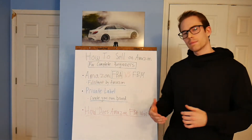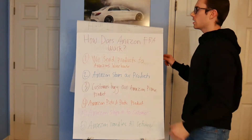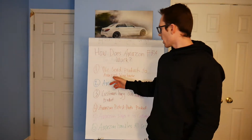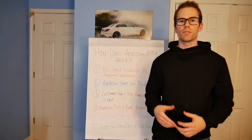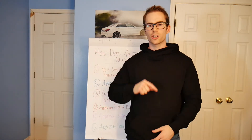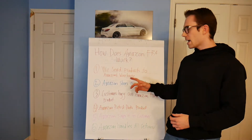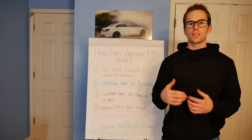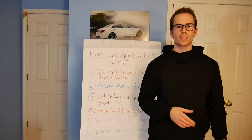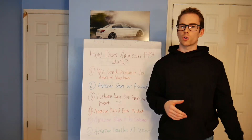Now, how does Amazon FBA actually work? Step one: we send products into Amazon's warehouse. Fulfillment by Amazon means that they are actually doing the fulfilling — the actual shipping portion. We send inventory into Amazon's warehouses, and they have warehouses all over the world and all over the country. Step two: Amazon actually stores our products. Amazon stores all of our inventory in their warehouses so we don't have to take up space in our house or deal with the headache of managing inventory.